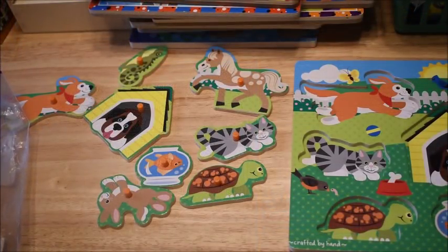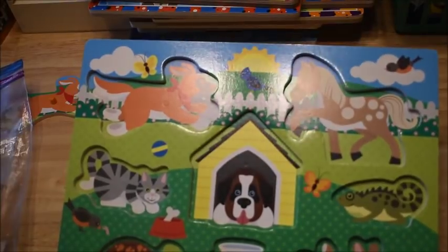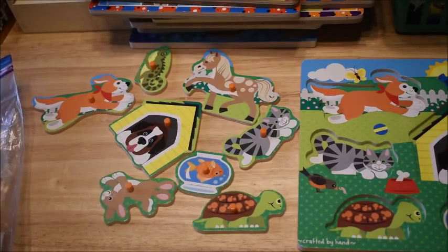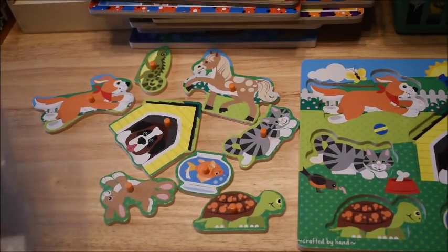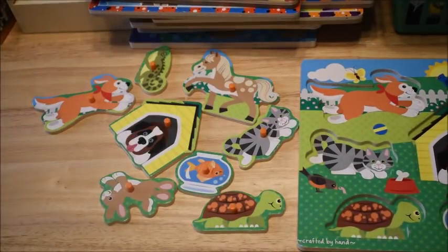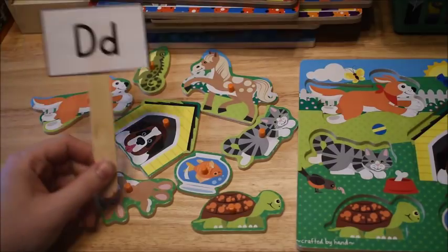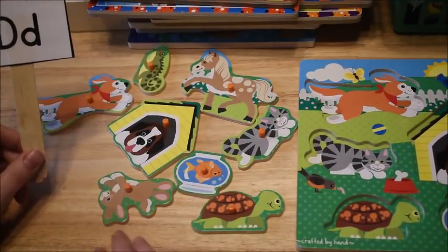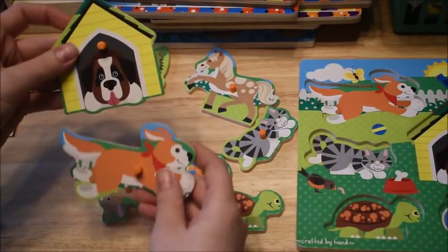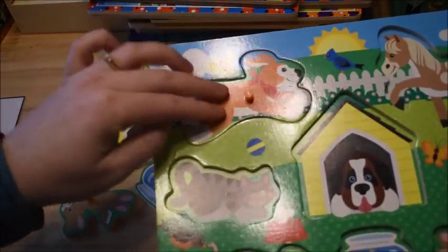The second way to use puzzles is for phonics. I pulled out a pets puzzle with all the pieces separate. You're going to pair it up with alphabet flashcards. Here I have my alphabet sticks — I'll use them as flashcards. So I give the child the D flashcard and say 'find the puzzle piece that starts with D.' For this example there are two dogs, so they find the dog because dog starts with D, and then they put it on their puzzle once they've found the correct one.